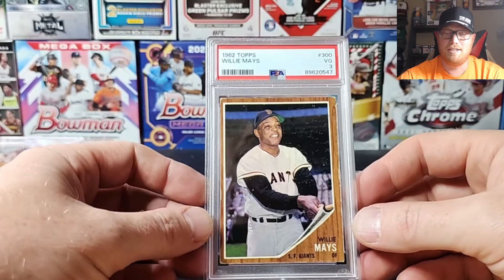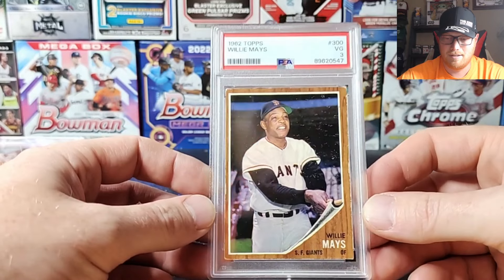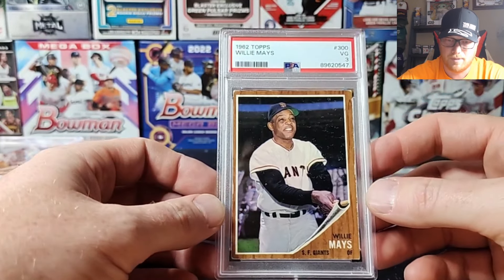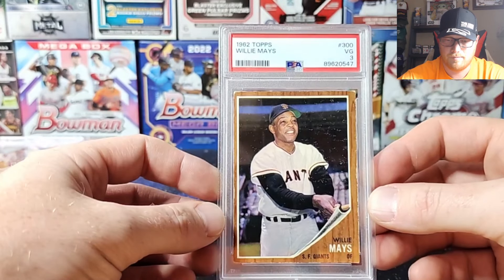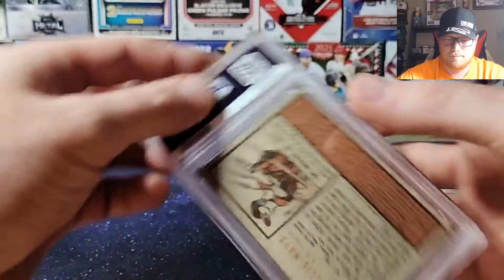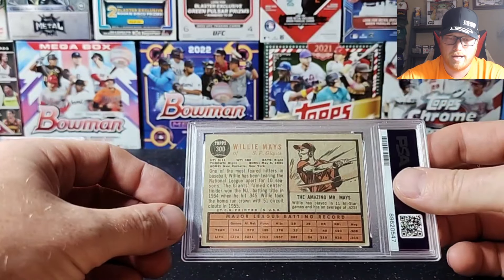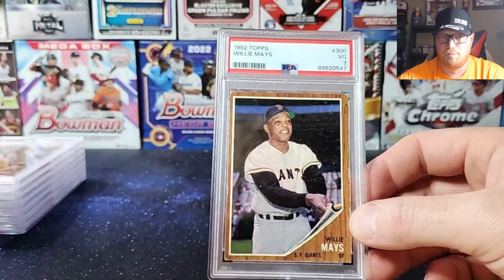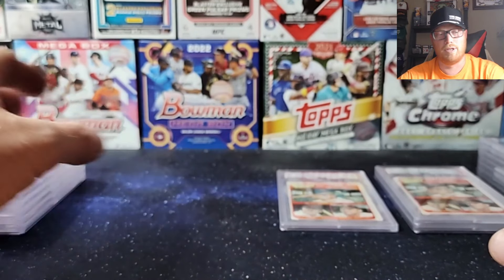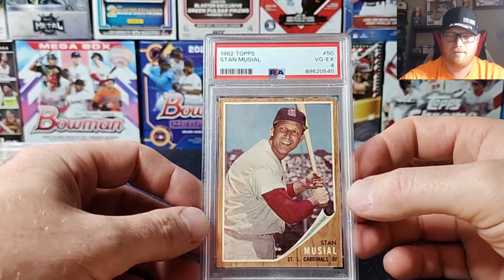On that Mount Rushmore you got Babe Ruth, Honus Wagner, and a few others bouncing around. We got a 1962 Willie Mays — wood grain border again, and the surface looks a little iffy, but it is what it is. 1962 Mays got a VG 3. Then a 1962 Stan Musial with a VG EX 4 — centering looks pretty solid on that one.